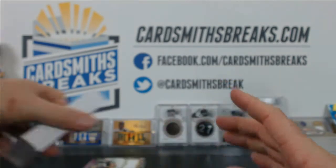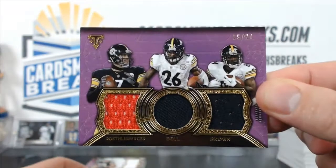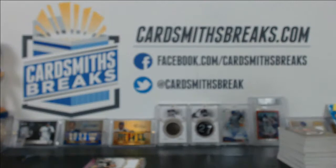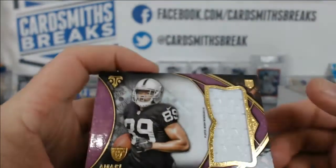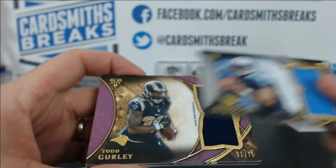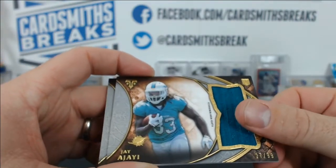There's only two triple relics numbered to 27: Roethlisberger/Bell/Brown for the Steelers, and Landry/Tannehill/Parker for the Dolphins. Then the regular jersey relics: Amari Cooper to 75, Max Williams 75, Kevin White to 99, TJ Yeldon 75, Mariota to 99, Gurley to 75, Dorsett to 99, Ajayi to 99, and Melvin Gordon to 99.